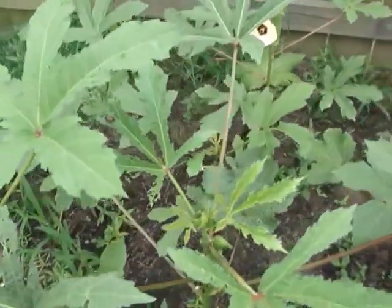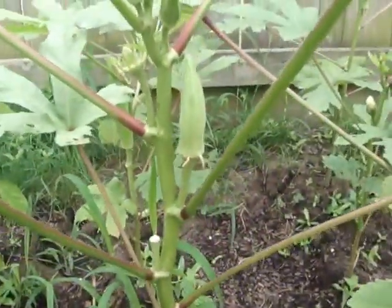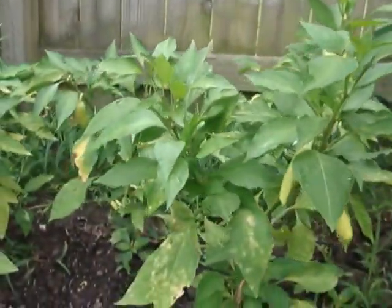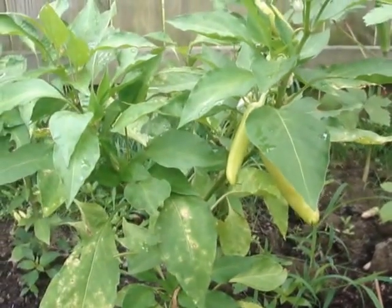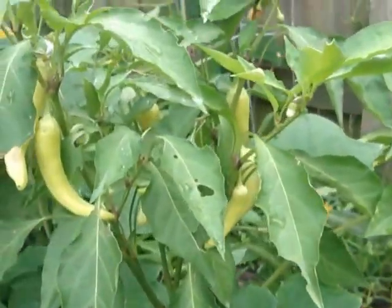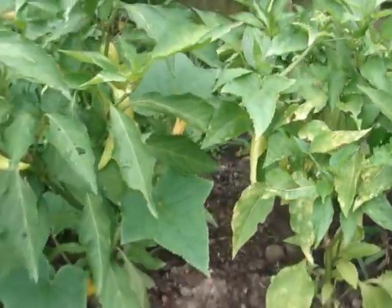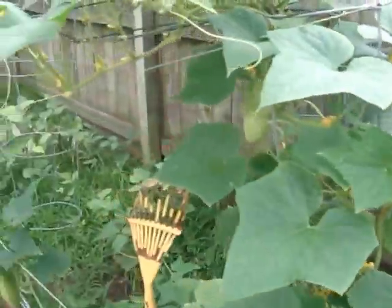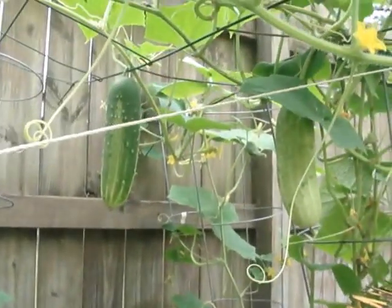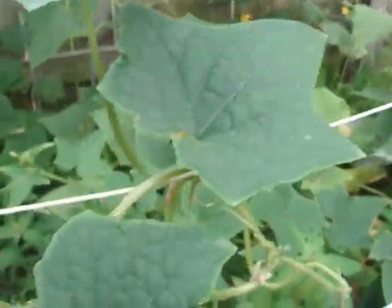These are my okras. And these are my sweet peppers. I guess some okra that I can harvest today. These are my cucumbers — I guess they're ready for harvest too.